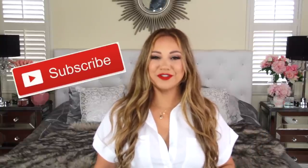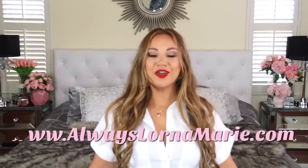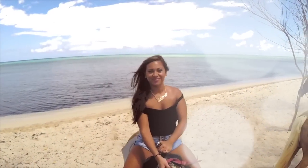I'm your girl Lorna Marie — welcome to my channel! If you're new, I do a lot of mommy and lifestyle videos. If you haven't done so already, subscribe and hit that little bell notification, and give your girl a thumbs up. I'll be linking all of the products in the description below, including my new website. If you want to see how I organize my car and get some tips and tricks, just keep watching.